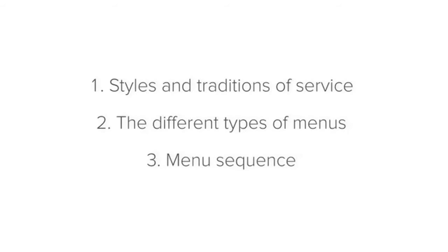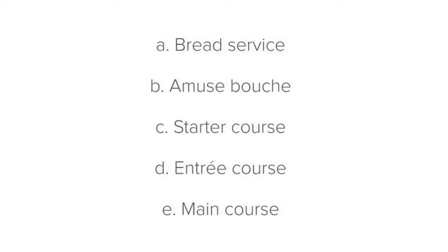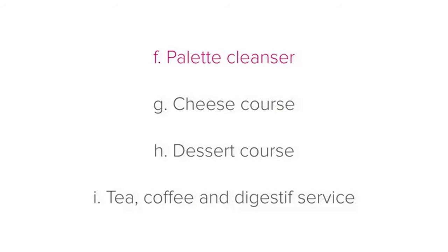The order in which these courses are served is called the menu sequence, and there are normally eight or nine courses, as follows: bread service, amuse-bouche, starter course, entrée course — though some establishments omit this course and treat the entrée as the starter — main course, palate cleanser, cheese course, dessert course, and tea, coffee, and digestif service.